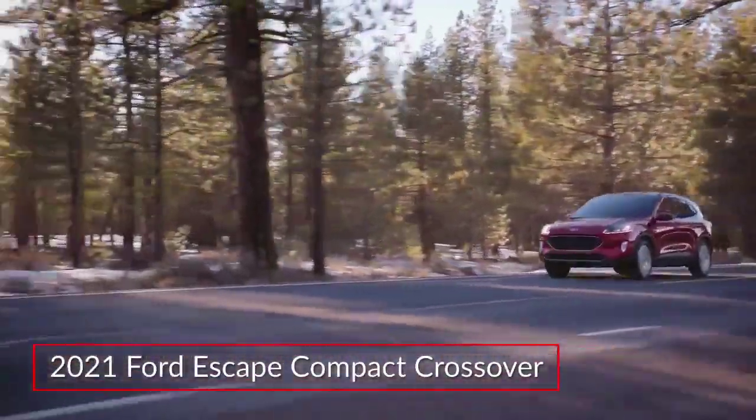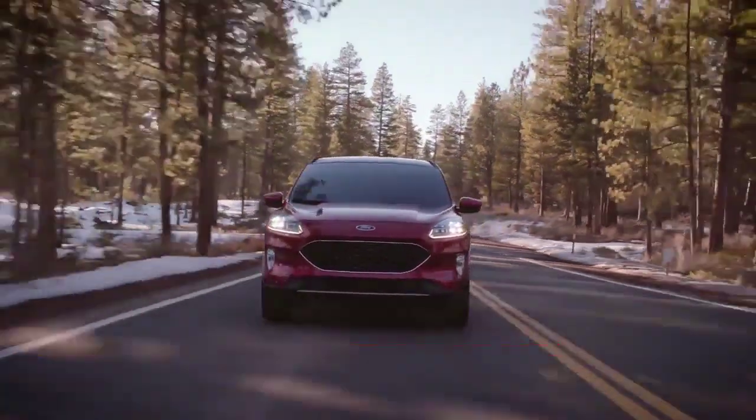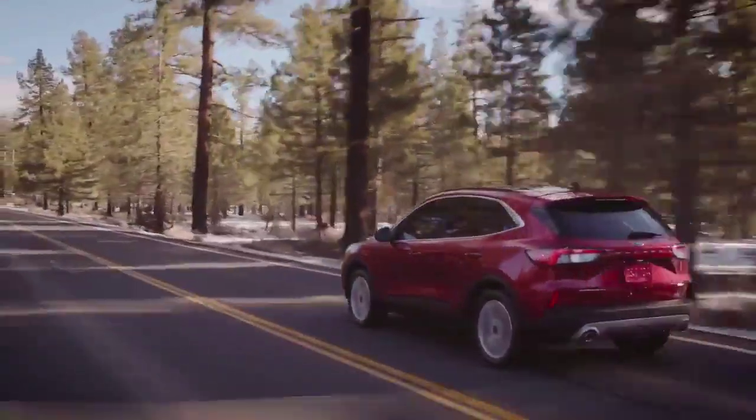The 2021 Ford Escape offers buyers a sporty, tech-savvy and efficient entrant in the ever-popular compact crossover segment. Trims for the Escape range from the base S to the top-rated Titanium. Hybrid and plug-in variants are covered separately.